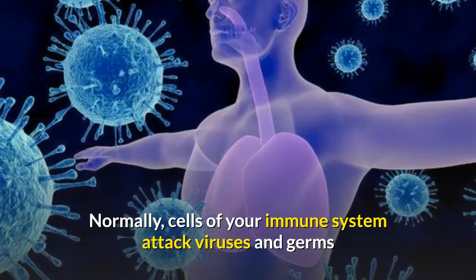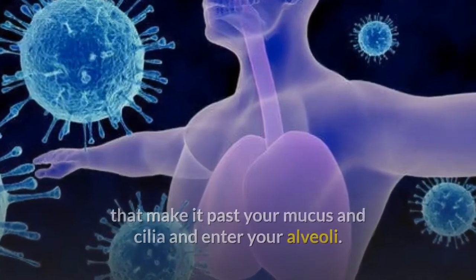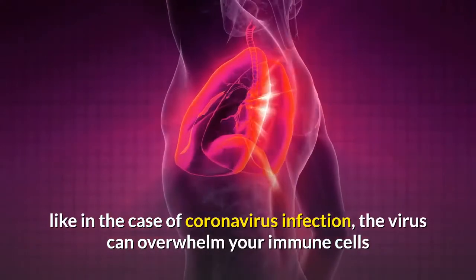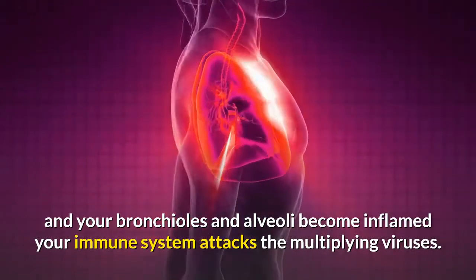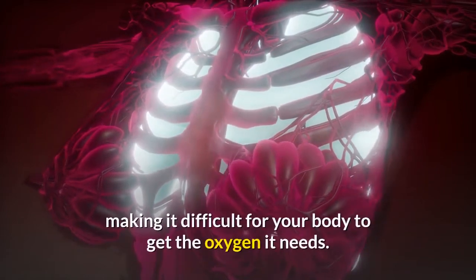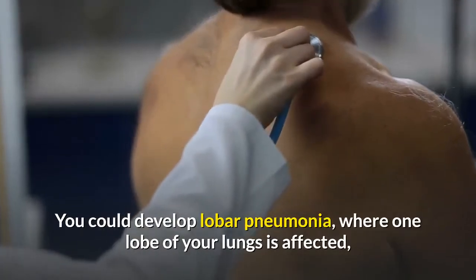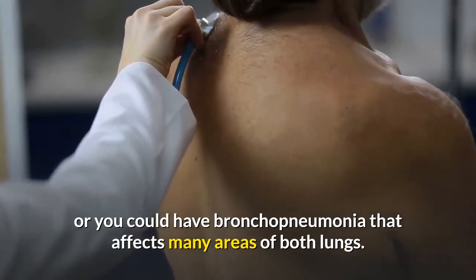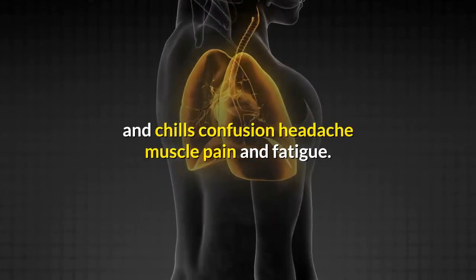Normally, cells of your immune system attack viruses and germs that make it past your mucus and cilia and enter your alveoli. However, if your immune system is weakened, as in the case of coronavirus infection, the virus can overwhelm your immune cells and your bronchioles and alveoli become inflamed. Your immune system attacks the multiplying viruses. The inflammation can cause your alveoli to fill with fluid, making it difficult for your body to get the oxygen it needs. You could develop lobar pneumonia, where one lobe of your lungs is affected, or you could have bronchopneumonia that affects many areas of both lungs. Pneumonia may cause difficulty breathing, chest pain, coughing, fever and chills, confusion, headache, muscle pain, and fatigue.